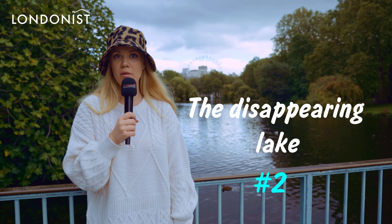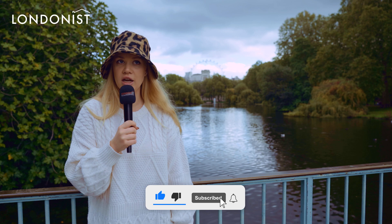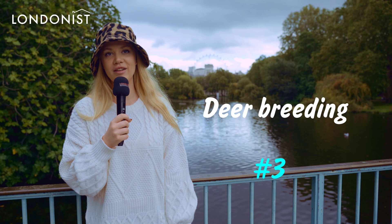The disappearing lake. The lake is now one of the most prominent features of the park, but for six years last century, the lake didn't exist. In the First World War, it was drained in 1916 to allow the government to build new offices for itself, and then it was refilled with water in 1922.